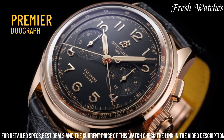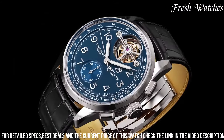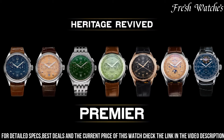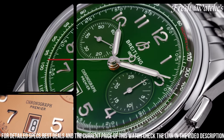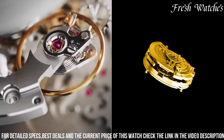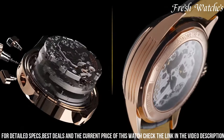Housed in stainless steel cases, the watches are powered by high-performance mechanical movements, showcasing Breitling's commitment to precision and reliability. With this collection, Breitling reinterprets the past, presenting it with a fresh perspective that captures the essence of a bygone era while catering to the demands of the modern connoisseur. The Premier Heritage is a blend of tradition and innovation, showcasing Breitling's dedication to timeless style and horological excellence.